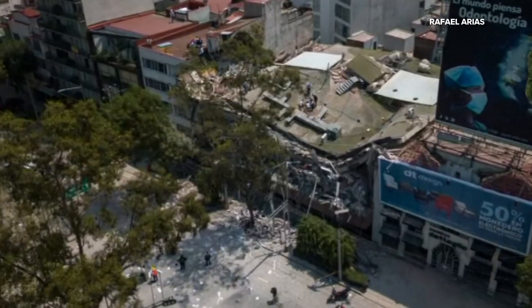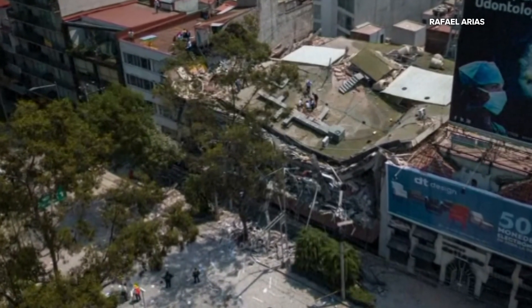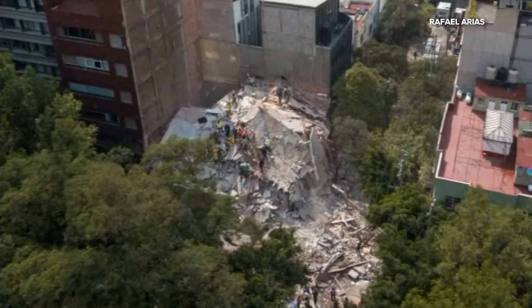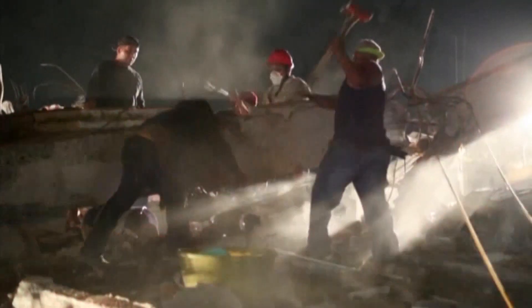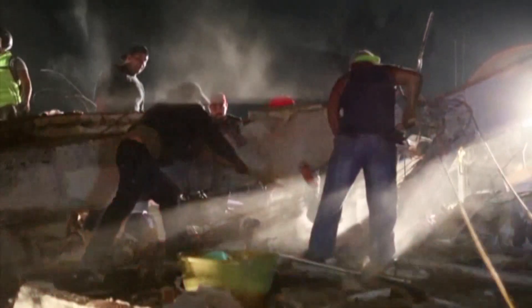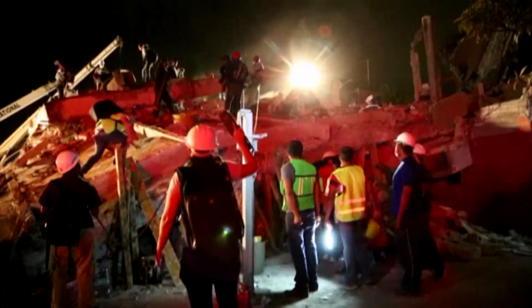We've seen the images of destruction following a major earthquake — images that often include crumbled and in some cases collapsed buildings, sometimes right alongside structures that look almost untouched. So why do some buildings fail while others stay standing? In many cases, it comes down to engineering and technology.